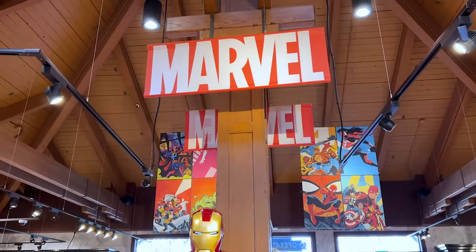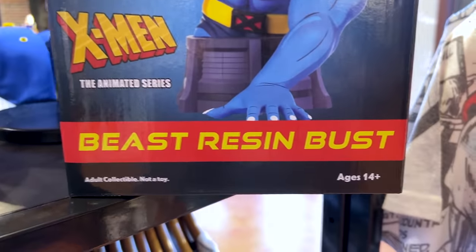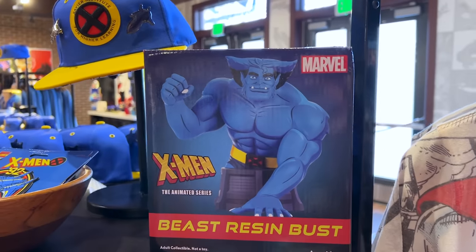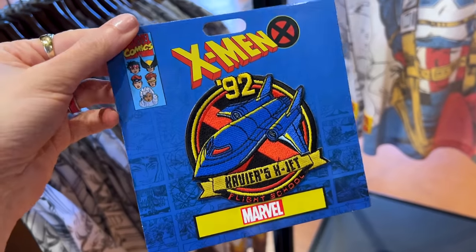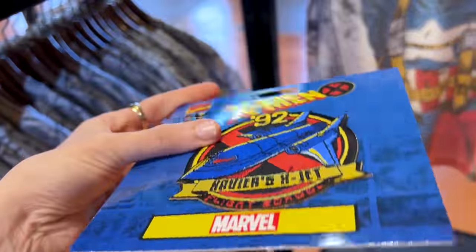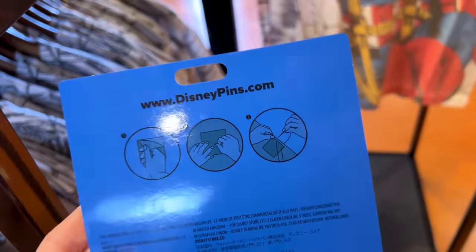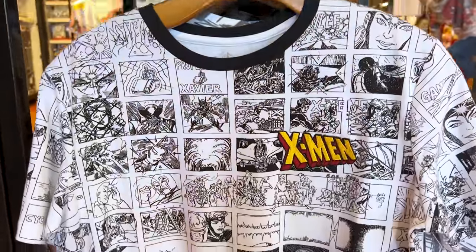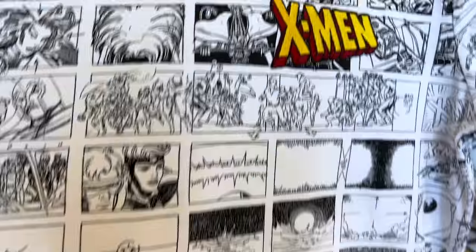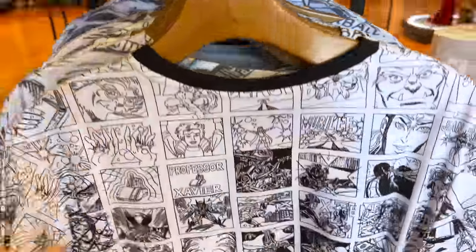Over at the Marvel section they have brought in X-Men merchandise. For $60 they have a Beast resin bust — it's for age 14 and older, an adult collectible, not a toy, from the X-Men animated series, and he looks very cool. For $10 they have a patch: '92 Xavier's X-Jet Flight School,' nice and thick. You can either stick it on or sew it. For $37 they have a comic book style X-Men shirt, heavily embroidered, which I've also seen at Hollywood Studios at the Keystone Clothiers.